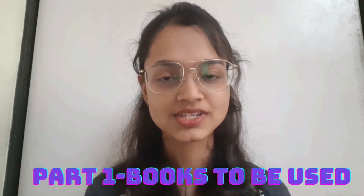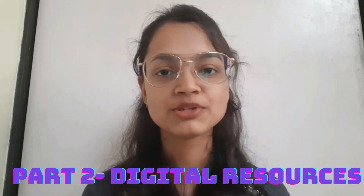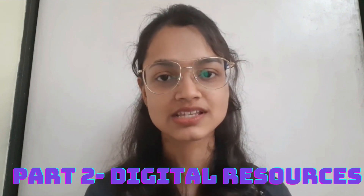So first of all, thank you so much for showering so much love on the first video which was 'Things to Buy in First Year MBBS' and we are really close to hitting 1000 subscribers. So please make sure that you subscribe to the channel. Today's video is about study resources available for first year MBBS students, and this is part one where I'll be talking about books to be used. There will be a part two where I'll be sharing about different digital resources like YouTube videos available for first year MBBS students.